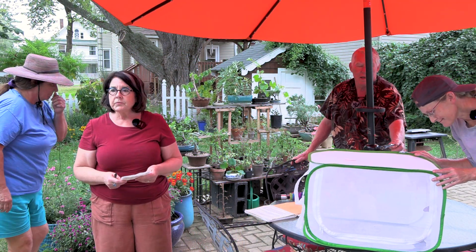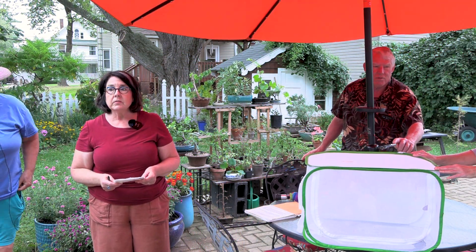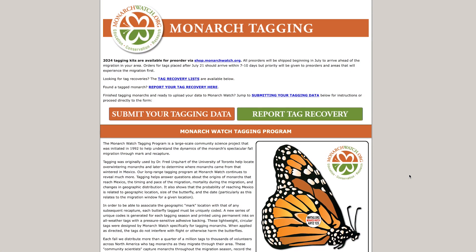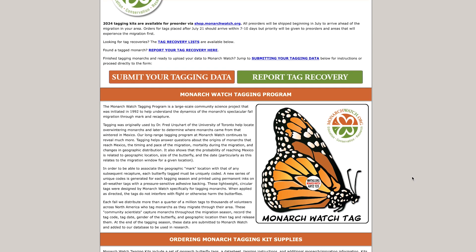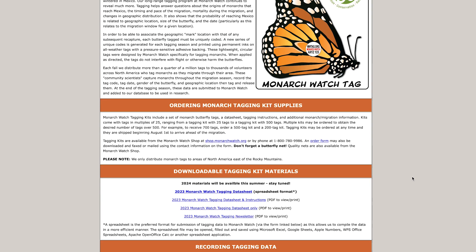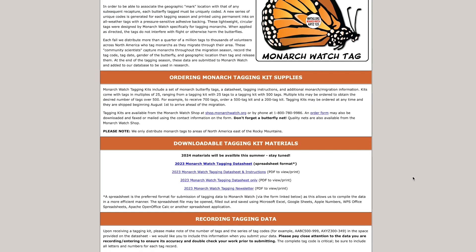For more information and to hear the great story about the Monarchs and all the things they're doing for them — because their habitats are disappearing and they're doing a lot to help — monarchwatch.org is where to go to learn more.